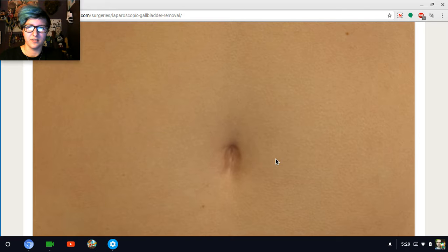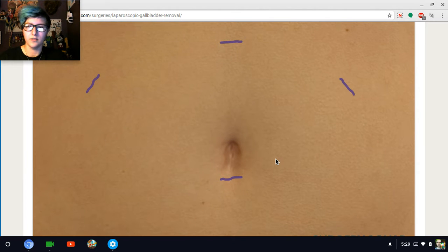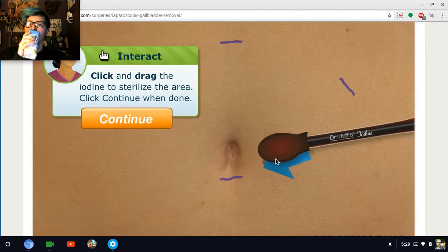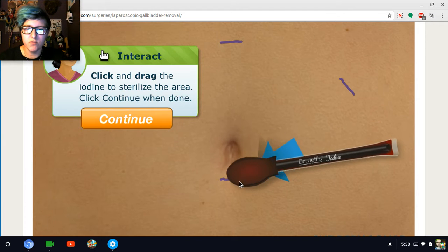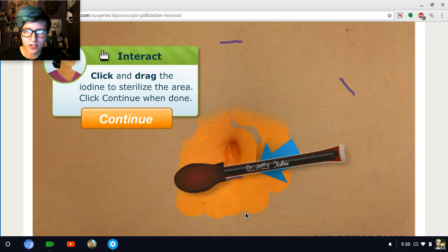Our patient is already under general anesthesia, thanks to our nurses and anesthesiologists. We're going to make four small incisions — one right below the belly button, the three others right over the abdomen. First, we'll disinfect the area where we're going to make our first incision. Dr. Jeff's iodine. I knew Dr. Jeff was going to be somewhere. Now I'm going to call you Gerald. Are you ready for this, Gerald? I can get you cleaned up nice and good.